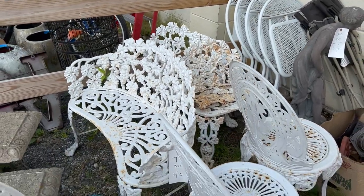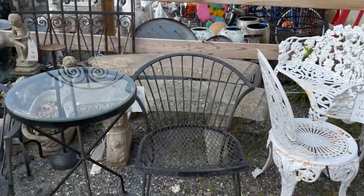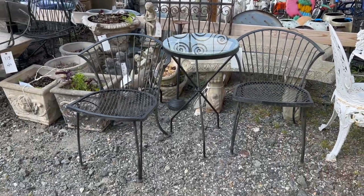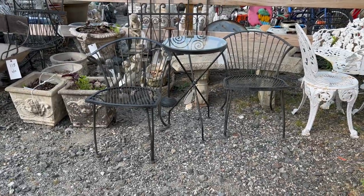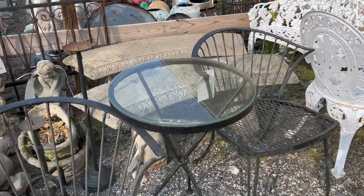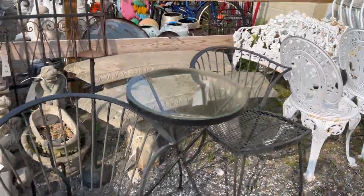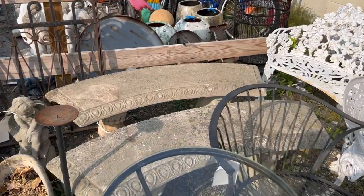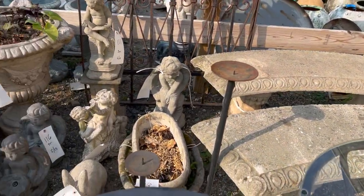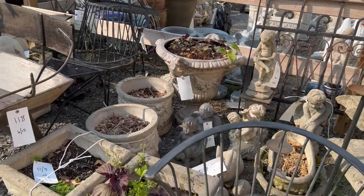Great cast iron set there. A lot of really cool mid-century and vintage styled pieces. A little three-piece lounge set or bistro set — glass top table and two barrel back chairs. Cast stone garden benches.